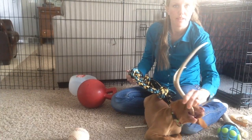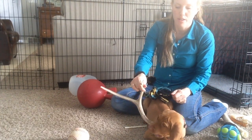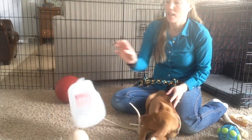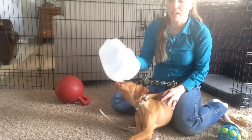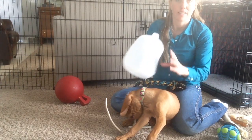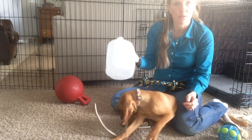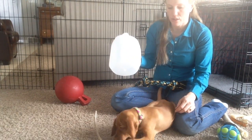Right now she's playing with this deer antler that my husband got her. Her favorite toy by far is just a regular milk jug — she loves it. She chases it around and chews on it. And the nice thing is that as soon as it gets chewed up at all, I just give her a new one, so I don't have to worry about little chunks of plastic getting in her stomach.